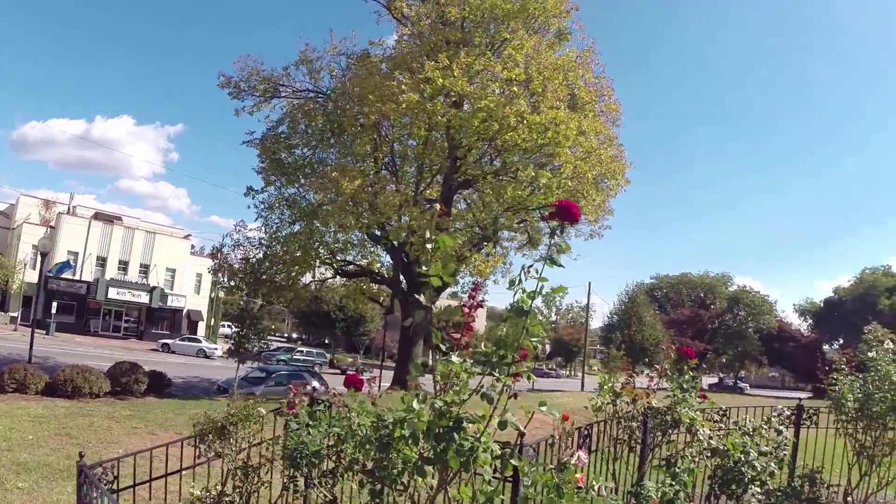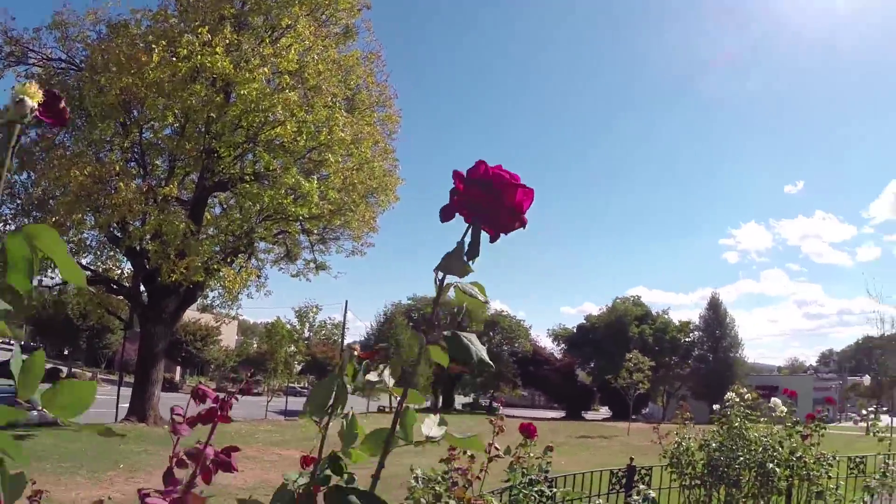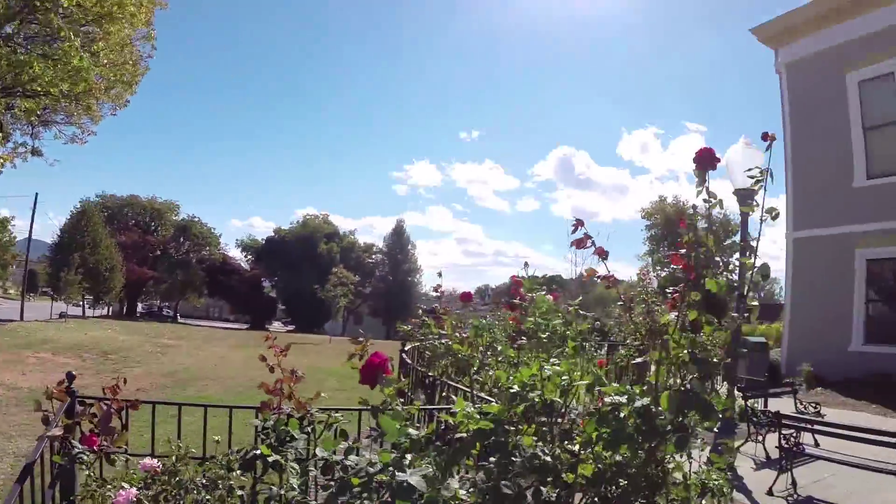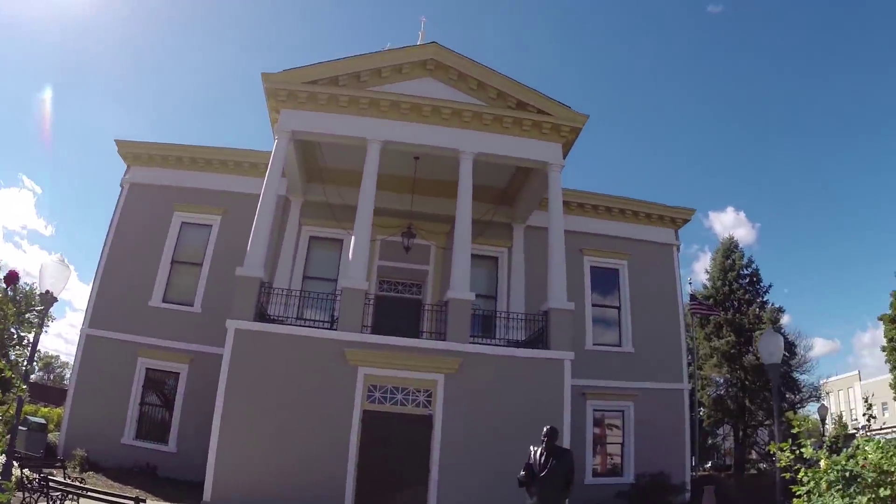Beautiful roses here — check these out. I just think this is some of the pretty small rose garden here. This is our old courthouse.